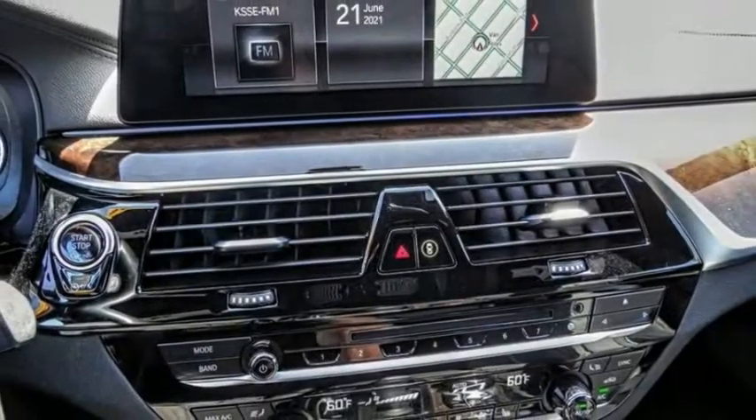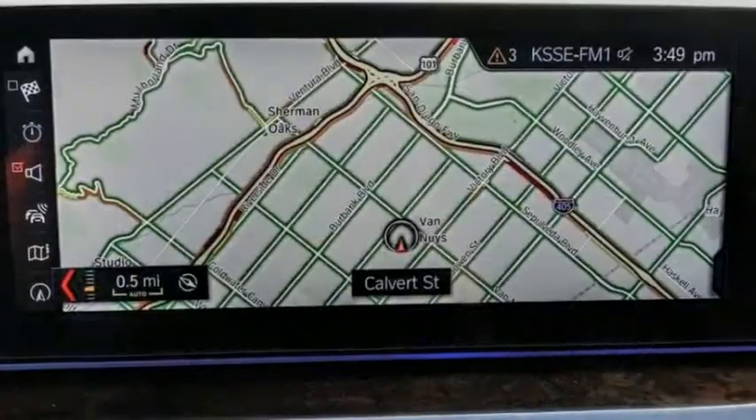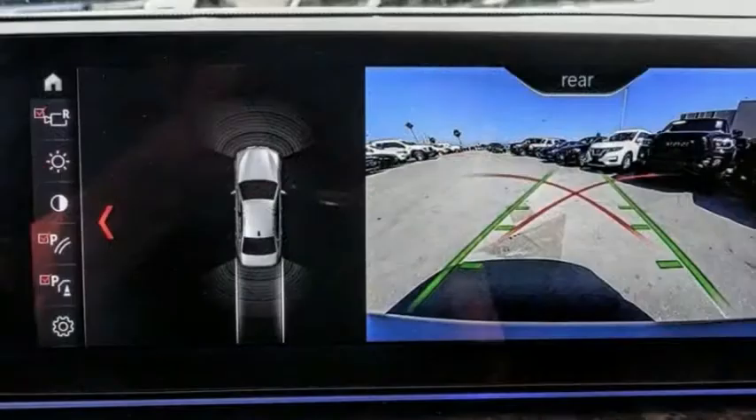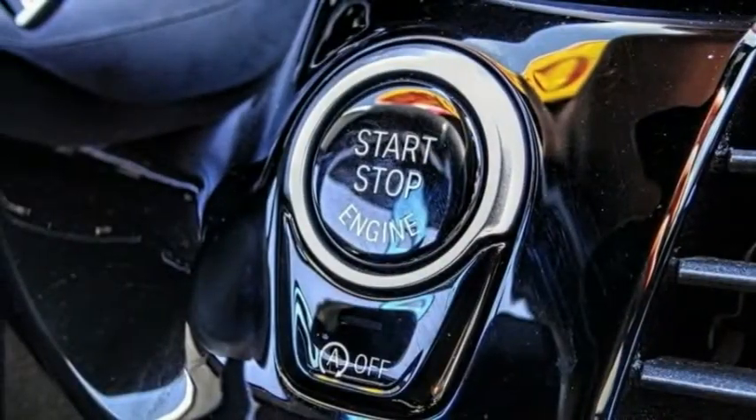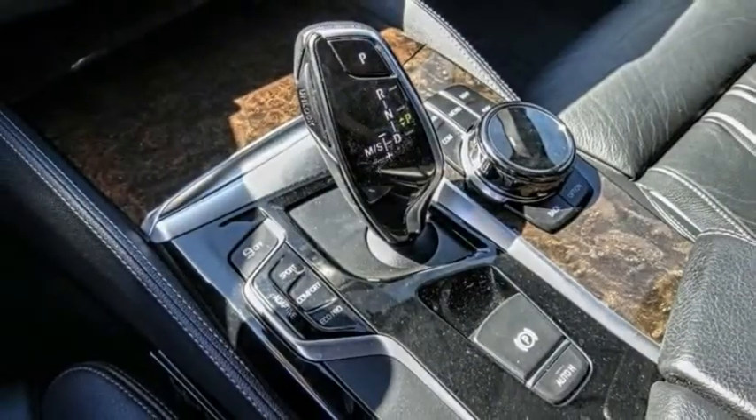Electronic stability control, alloy wheels, brake assist, traction control, remote keyless entry, four-wheel disc brakes, power moonroof, rain-sensing wipers, speed control, rear window defroster.